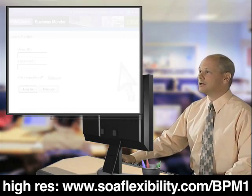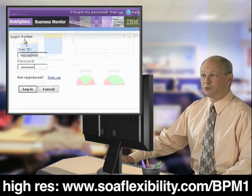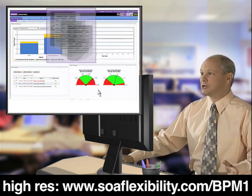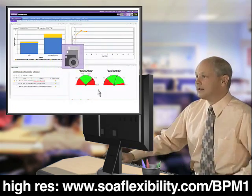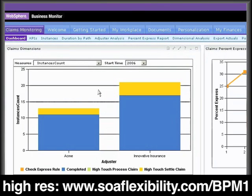Each day I log on to my claims workspace. The customizable, flexible portal interface brings together all of the information, applications, and people I need to do my job. Here's my main dashboard page. Up-to-date bar charts at the top of the page track claims throughput for all of our adjusters as well as for Acme. Whenever I roll my cursor over an element, I can see the underlying data values.